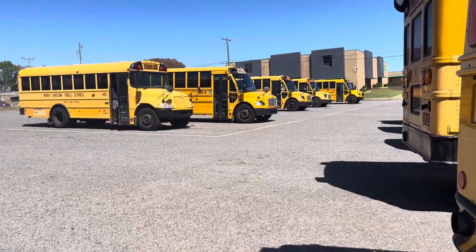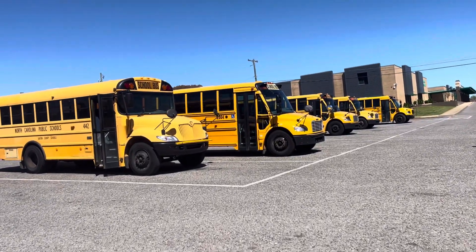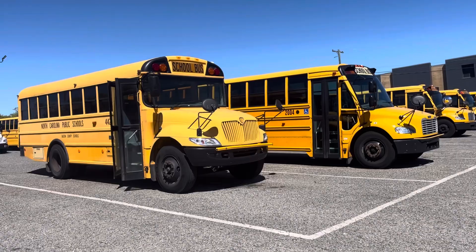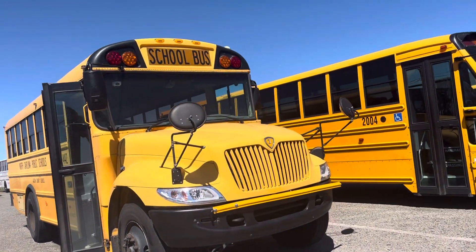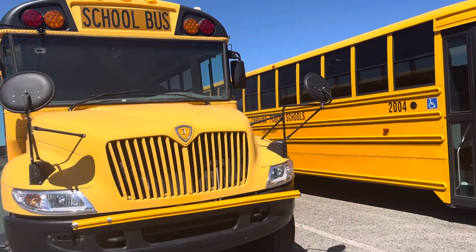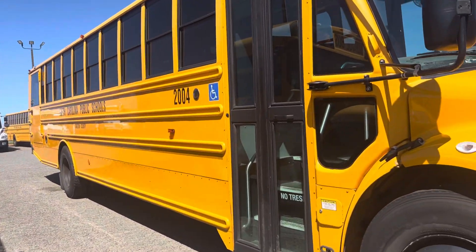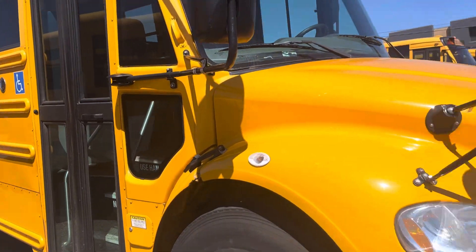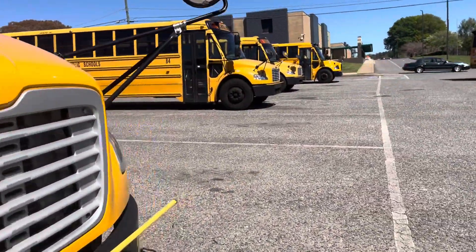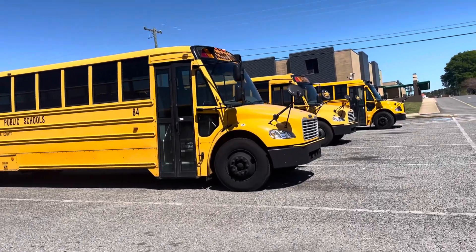I already got activity buses here. 442 here — this is a small bus, damn. Anyways, this is a 2005, I think, ICCE. 2004 here, a 2017 Thomas C2 with the emblem. We also got 84, a 2009 C2.